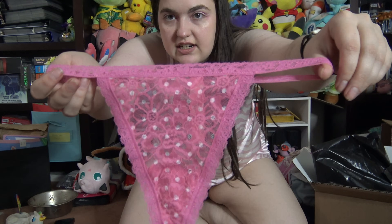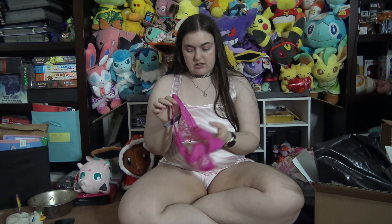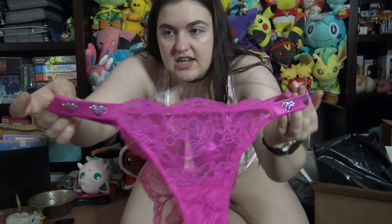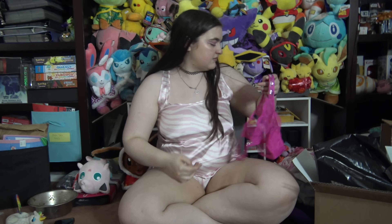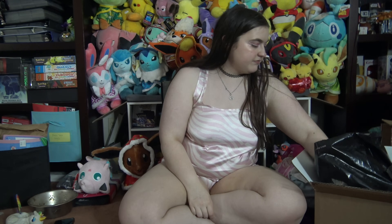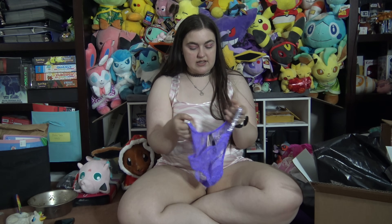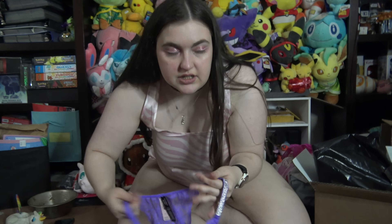And we have a polka dot G-string — pink with white polka dots. And then we have this pretty lace cheeky with some hearts on the band. And then this is the same one as the pink one but in purple, and it just has some rhinestones on the band.